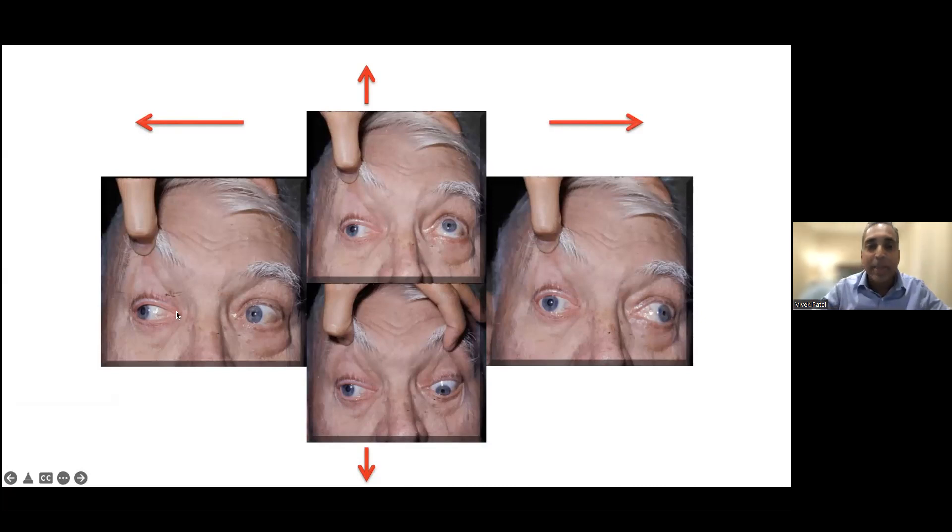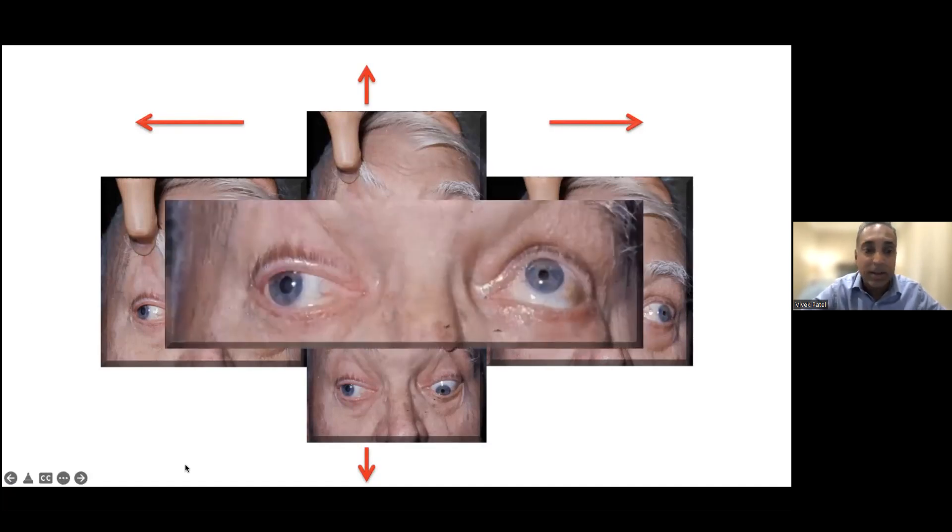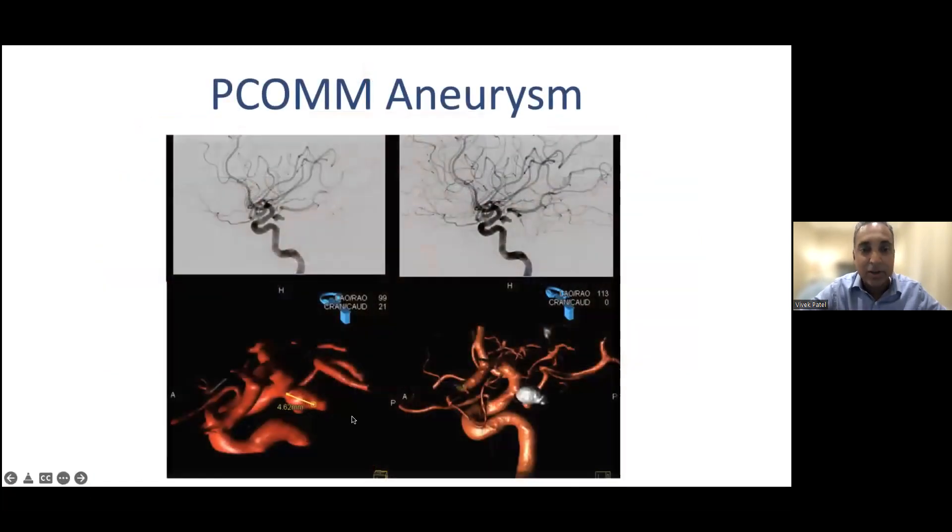He has a problem with elevation of the eyelid, elevation of the eye, depression of the eye, and moving inward — but the only thing he can do is move the eye outward. That's what we call a third nerve palsy. The third nerve does most of the work — of the six eye muscles it innervates four of them, plus your pupil and your eyelid. When the pupil is involved and larger, we become worried that something is compressing that nerve.